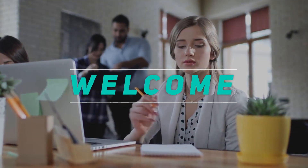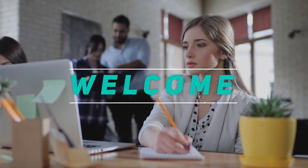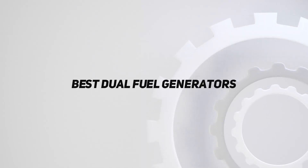Hey, welcome back to my channel. In this video, I'm going to talk about the top 5 best dual fuel generators.